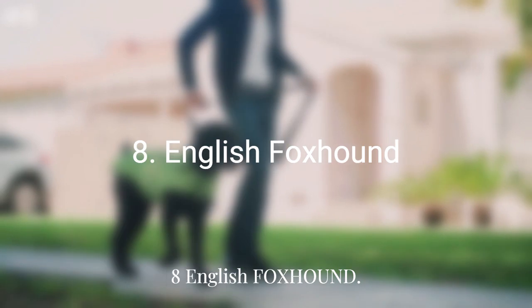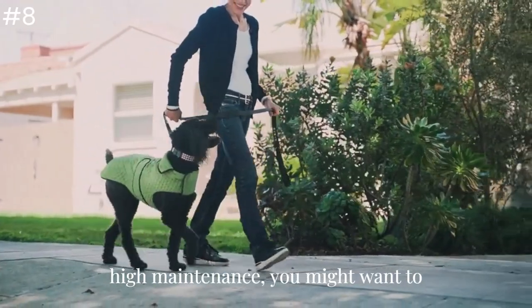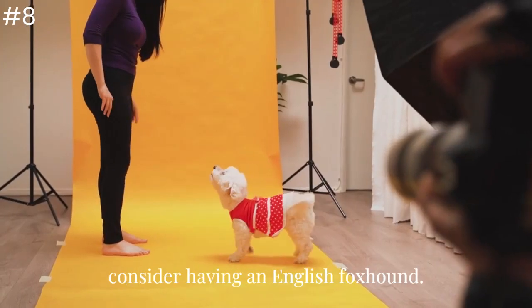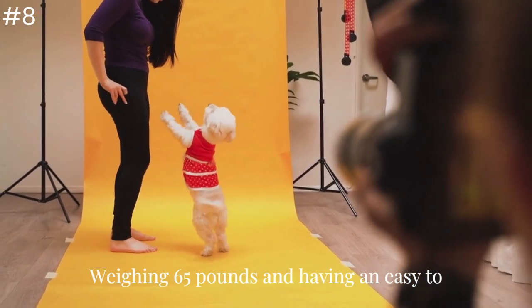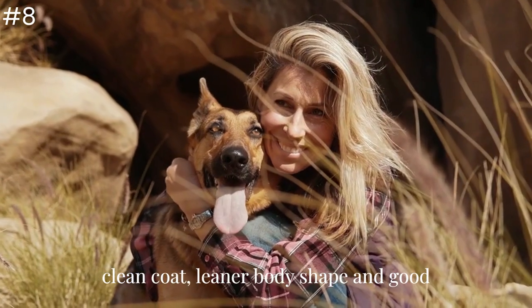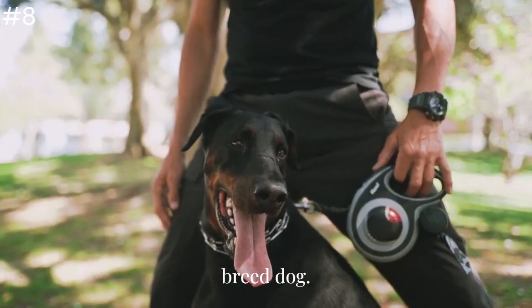Number 8: English Foxhound. If you want a large dog that doesn't need high maintenance, you might want to consider the English Foxhound. Weighing 65 pounds and having an easy-to-clean coat, a leaner body shape, and a good temperament, it makes for a budget-friendly breed.